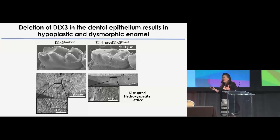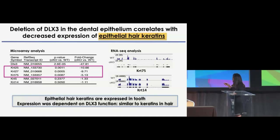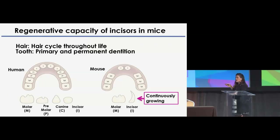One of the challenges with studying the tooth is that it's a final structure. Hair cycles throughout life, but in tooth — in most mammals — you have just two cycles: the primary and the permanent dentition. An advantage of using the mouse is that they have a continuously growing tooth, which is the incisor. Focusing on the incisor allows us to address ameloblast differentiation, enamel formation, and mineralization at different stages of progression continuously throughout the life of the animal.